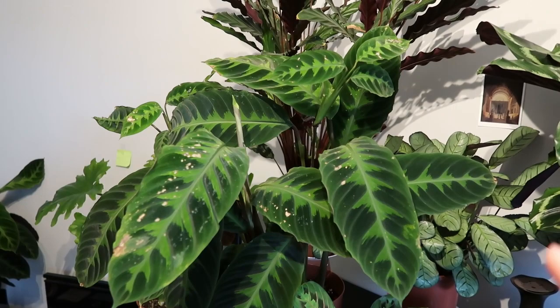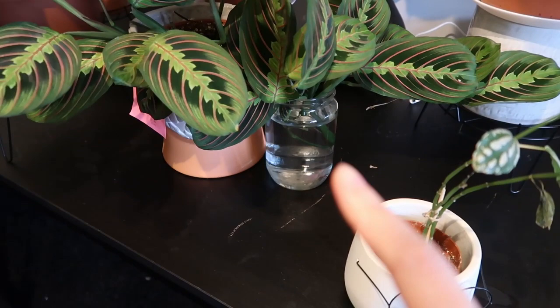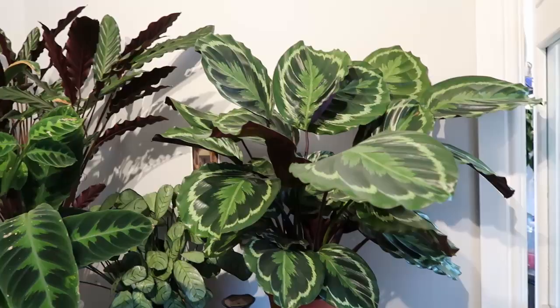I know people say calathea and prayer plants in general prefer moist soil, but I actually found the opposite — it needs a little bit of dryness between waterings. Just poke your finger down the soil; if the top one or two centimeters are dry, then you can water it again. Sticking with a regular schedule was actually how I saved my calathea. I've had this one for almost a year now. This is my maranta — I've had this for half a year now.